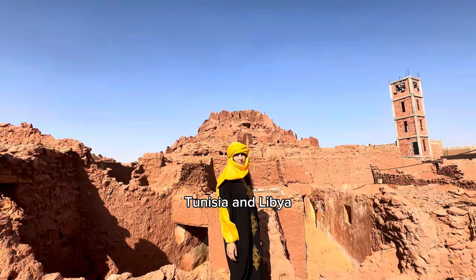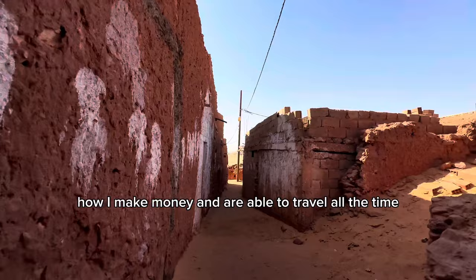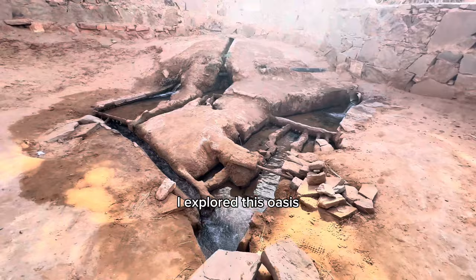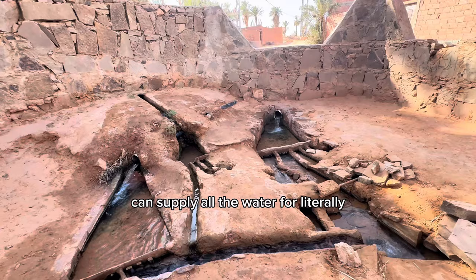We continued to stroll through the streets and then Dilata realized she had a work call she needed to jump on. Dilata specifically has a remote position, so she has to jump on calls sometimes in the middle of the desert even when it's completely inconvenient. I explored this oasis, which sustains 10,000 people from runoff from the Atlas Mountains. It is absolutely impressive that the Atlas Mountains supply water for all of the desert regions across North Africa.